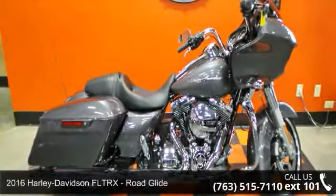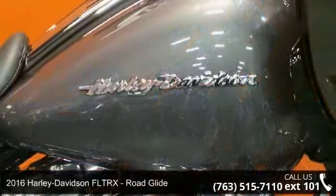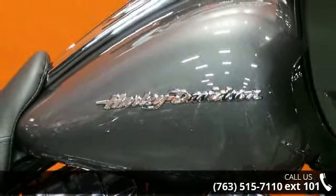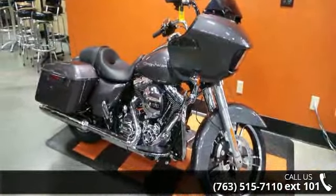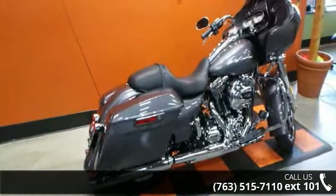Check out this 2016 Harley-Davidson FLTRX Road Glide. If you're looking for a solid bike, look no further. Low mileage is an important factor in your purchase, and this vehicle delivers a low odometer reading. A test ride is waiting for you — call now to schedule an appointment at our dealership.